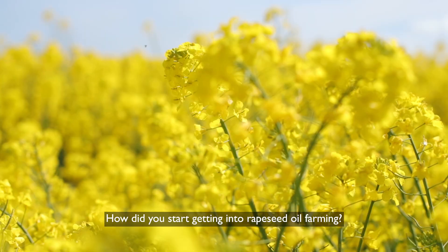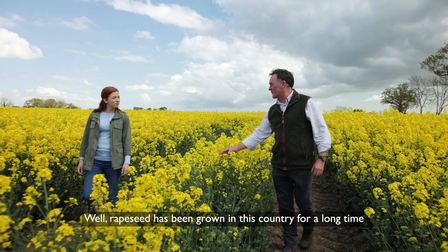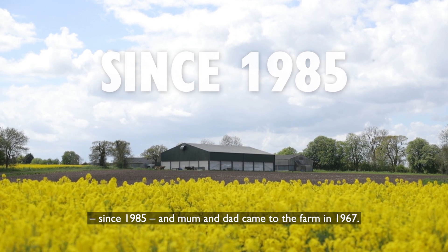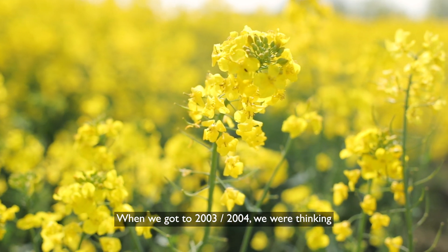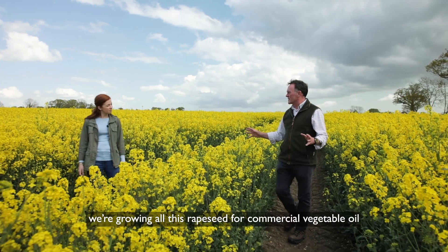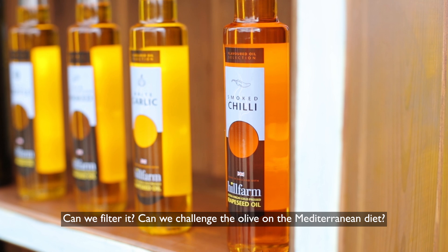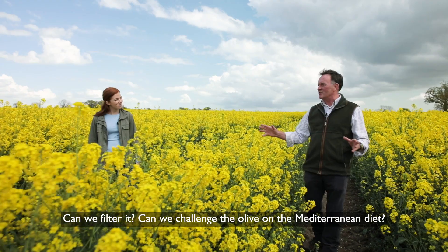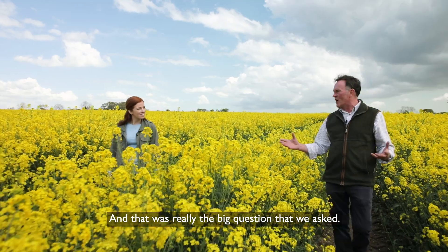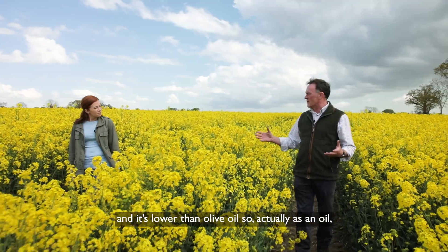How did you start getting into rapeseed oil farming? Well, rapeseed has been grown in this country for a long time, since 1985, and mum and dad came to the farm in 1967. When we got to 2003, 2004, we were thinking: we're growing all this rapeseed for commercial vegetable oil, which is great, but actually can we cold press it? Can we filter it? Can we challenge the olive on the Mediterranean diet? That was really the big question that we asked, also because of its saturated fat value — it's lower than olive oil.